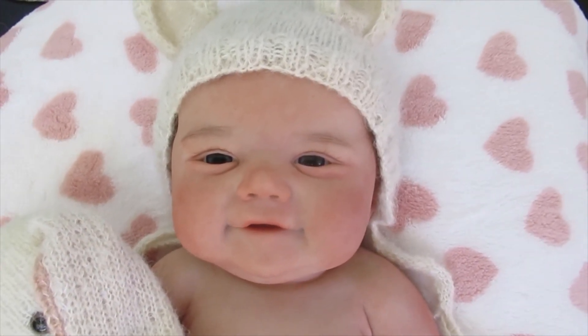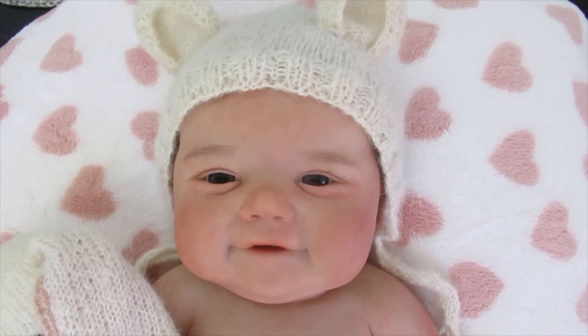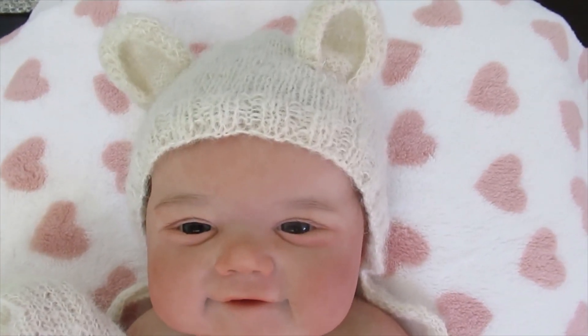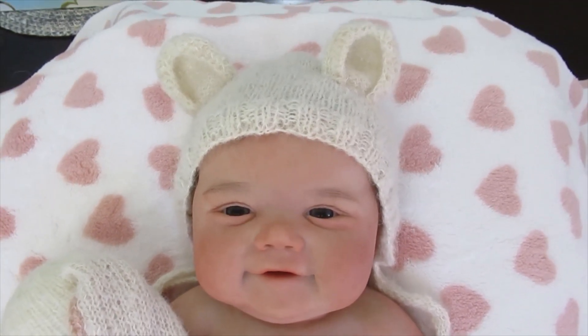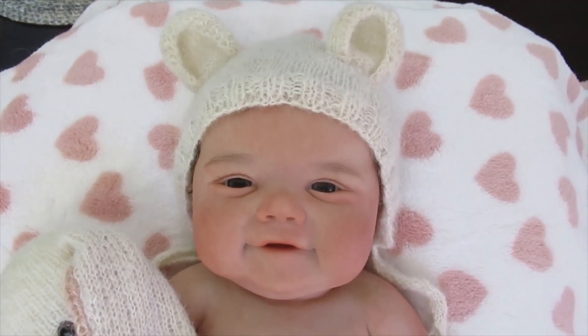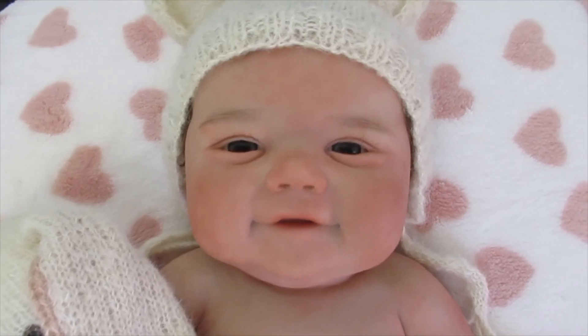Good morning, everyone. It's Anne at the Doll Connection Store and I'm so excited today. I'm still doing that happy dance. We got the most beautiful baby, Stormy Anne. She is so cute. This is our very first baby Stormy that has arrived.